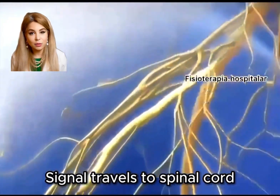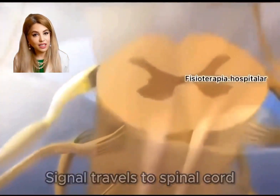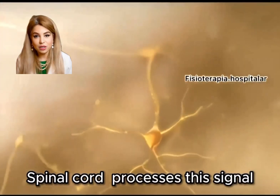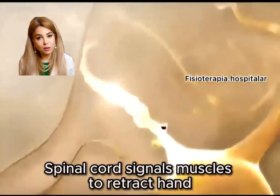These neurons send a signal to your spinal cord. The brain is not involved, because in such reflex speed is crucial. The spinal cord quickly processes this signal and sends a message back to your muscles through motor neurons to pull your hand away.